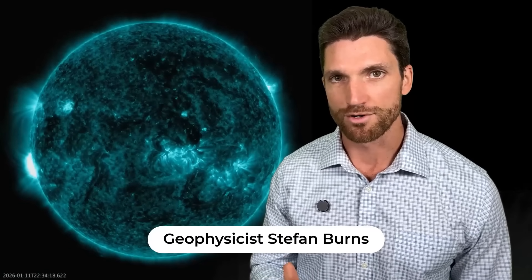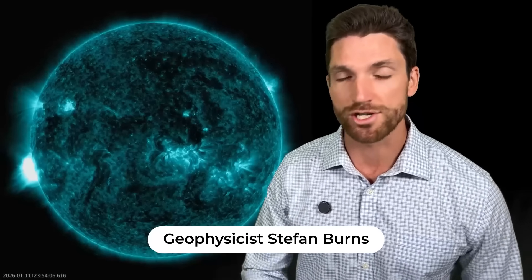Hey everyone, geophysicist Stefan Burns here. We have just had a huge explosion on the sun — a 3.3 M class flare, though the numbers are deceiving. This was one of the biggest explosions on the sun in quite some time.